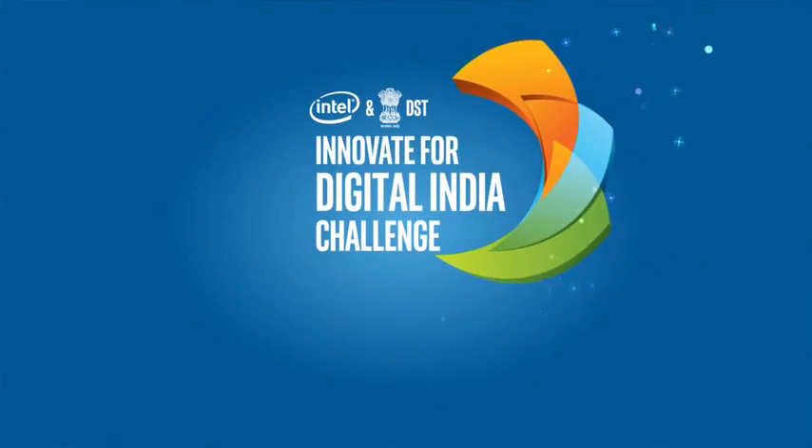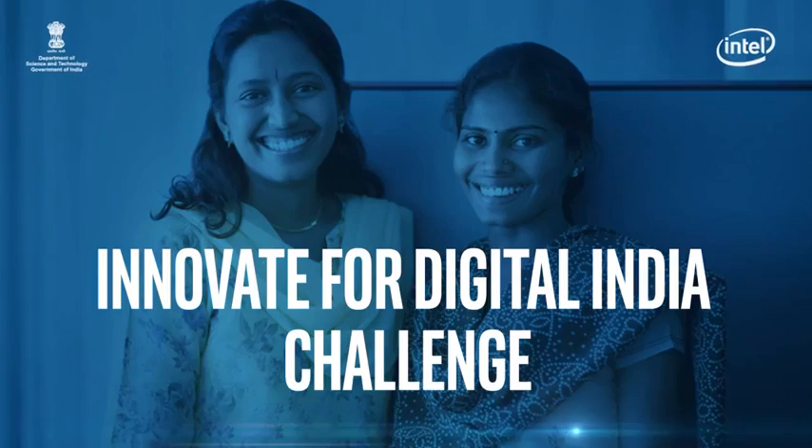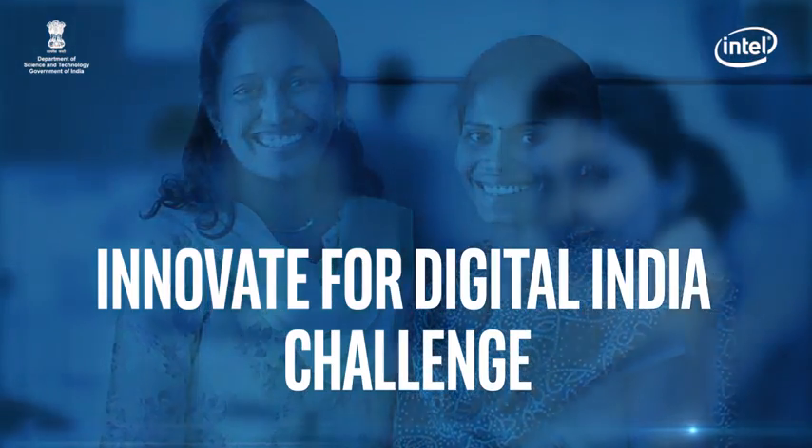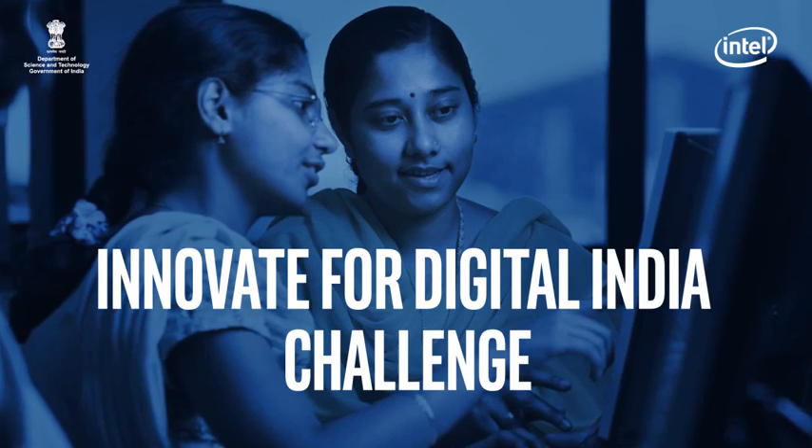The Intel and DST Innovate for Digital India Challenge is an opportunity for innovators to create products and solutions that will address real issues and challenges faced by society and enable delivery of government services through citizen devices.